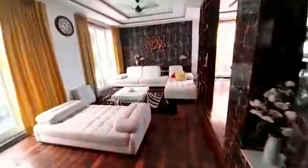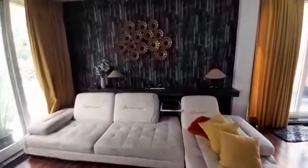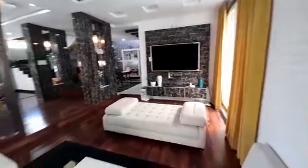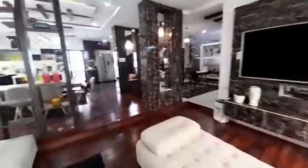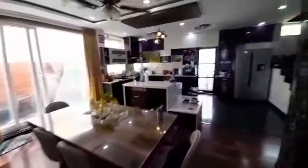And next, the living room. This is the living room. And next, the Manakini dining area. Dining area.